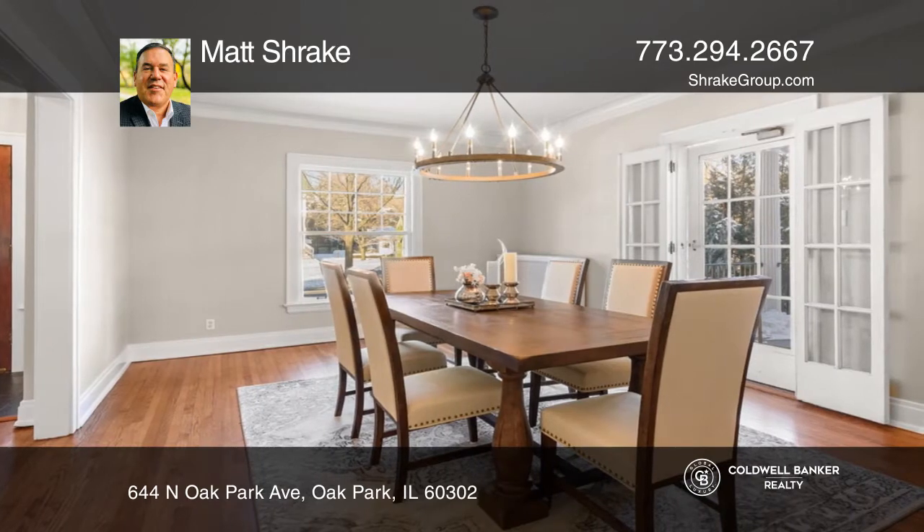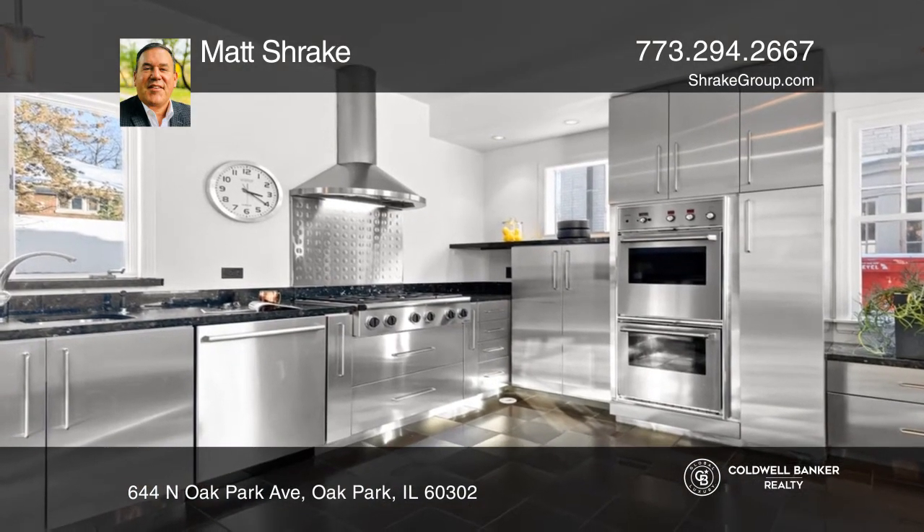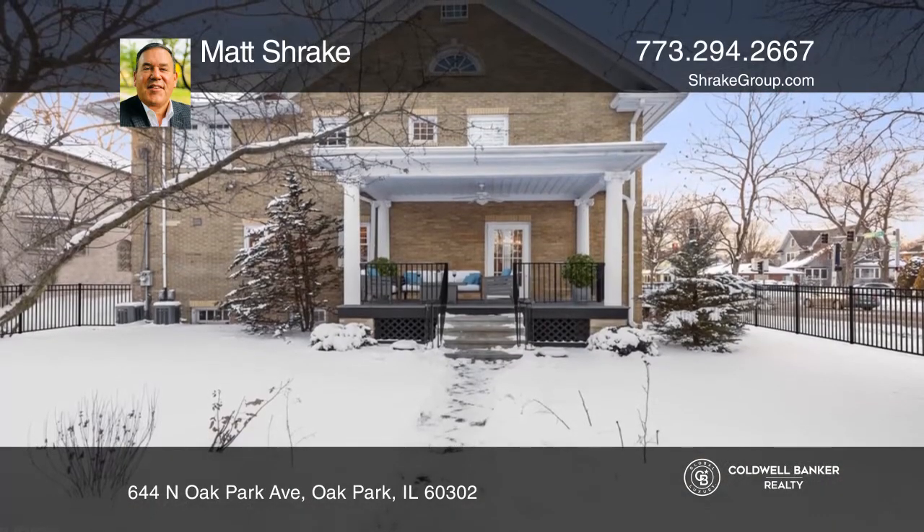Entertain in the huge formal dining room, which leads to a covered terrace. The custom eat-in kitchen features a chef's stainless steel appliance package and a large pantry.